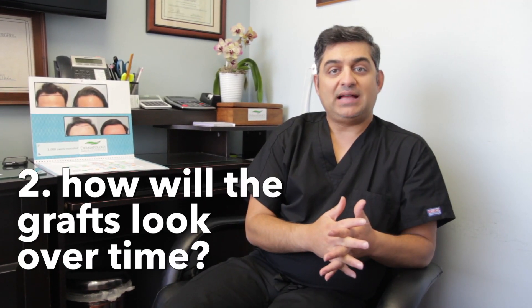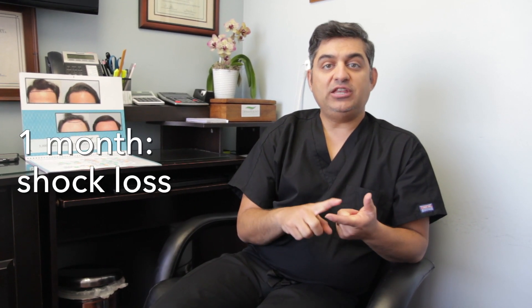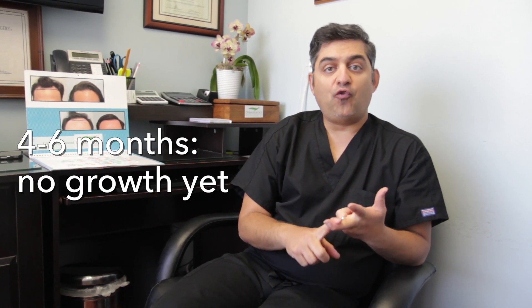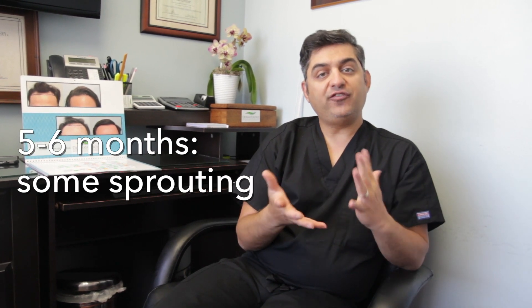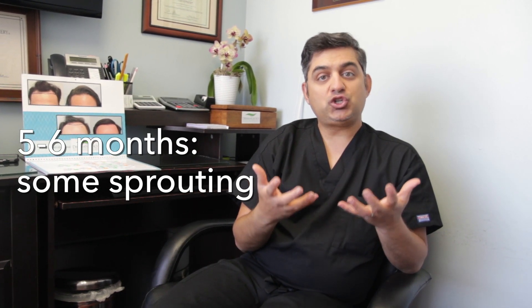How will the grafts look at different times and months after the procedure? Within the first month, all the grafts would fall out. Within the first four to six months, you should not have any results at all. By about five to six months, the grafts should be spreading. Remember, each graft has its own hair cycle, so you're going to grow at different stages. But by about four to six months, the first hair cycle has been completed, so they will start to sprout.